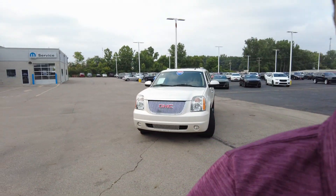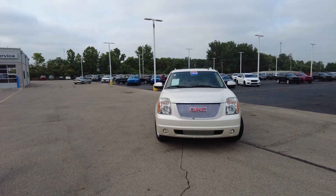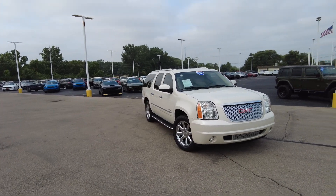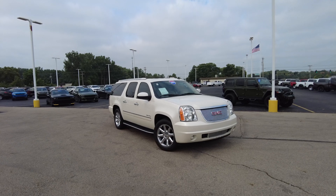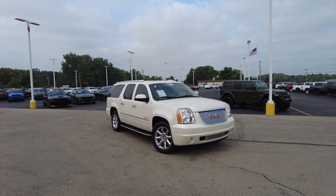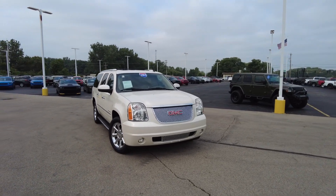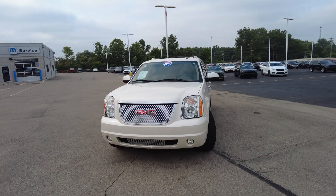Hey everyone, Mike Sherry here at Paul Sherry Used Cars. We just took it on trade. This is a 2014 GMC Yukon Denali, and it's the XL. So what this is going to be — this is going to be like a higher trim level Suburban. It's the long one, not like the Tahoe, more like the Suburban. But being a GMC Denali, it's going to have some more options than are available on the Suburban. So let's take a look here.